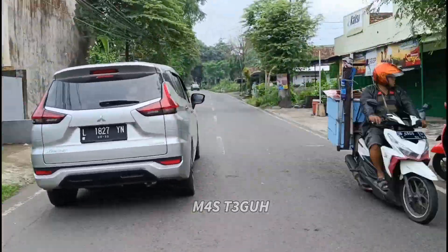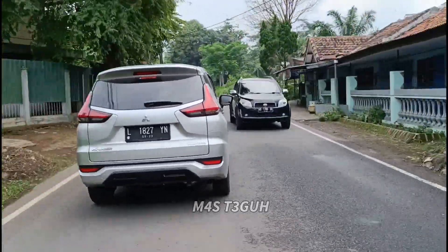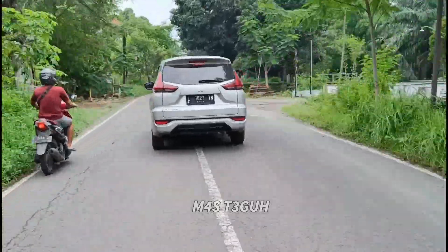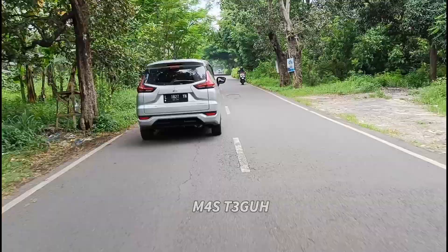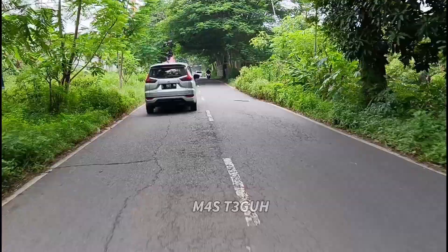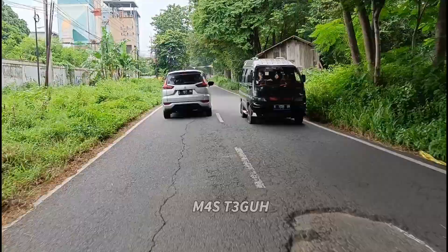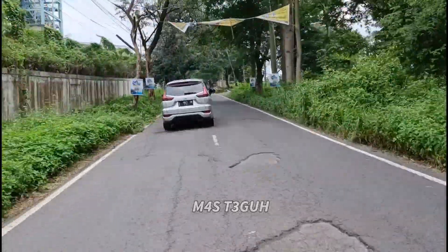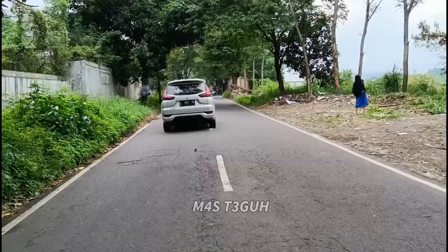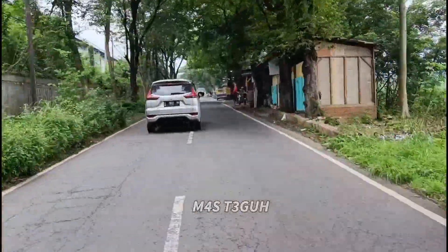Jadi di titik ini untuk jalannya tidak terlihat ada jalan yang rusak, tetapi jalan sudah mulai nanjak, tetapi tidak tajam dan juga tidak ekstrim. Nah di titik ini sudah mulai terlihat ada beberapa jalan yang rusak, tetapi tidak rusak berat. Ya walaupun seperti itu, kita juga harus waspada dan hati-hati.